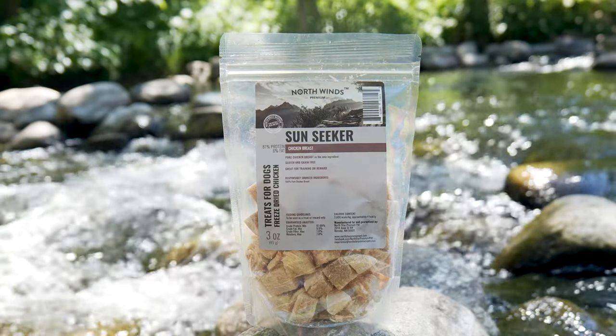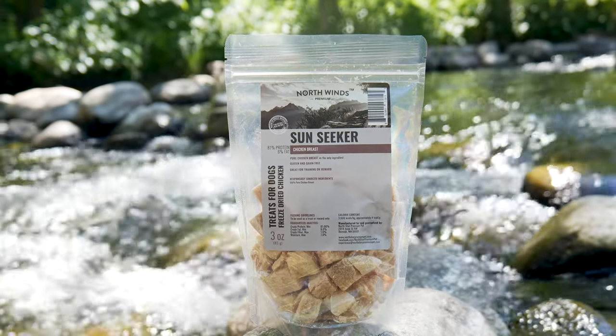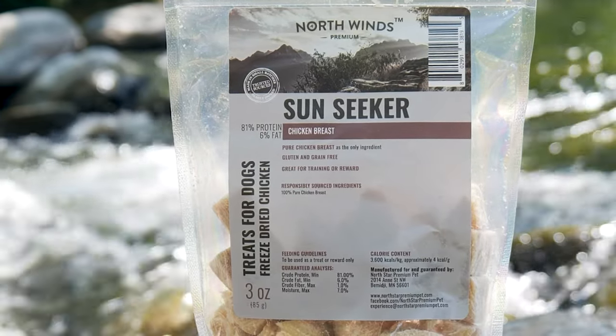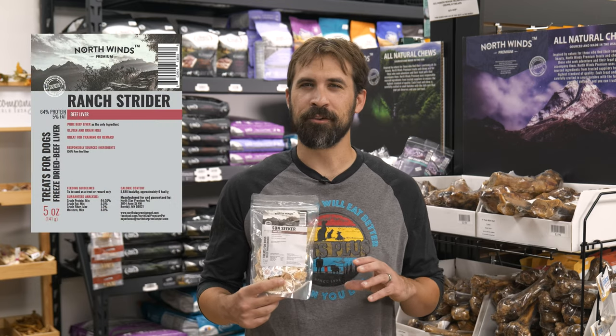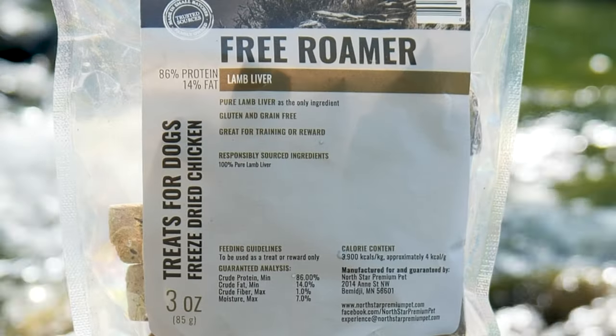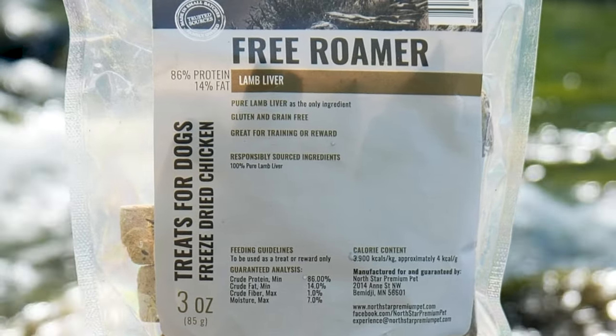The Northwinds Premium Sunseeker Chicken Breast Treats are an example of this. The only ingredient is pure chicken breast — there are no grains, glutens, or preservatives. Even our Ranch Drider Freeze-Dried Beef Liver Dog Treats are single ingredient, featuring only pure beef liver. No preservatives. The same can be said about our Freebromer freeze-dried lamb liver, which is pure lamb liver as well.